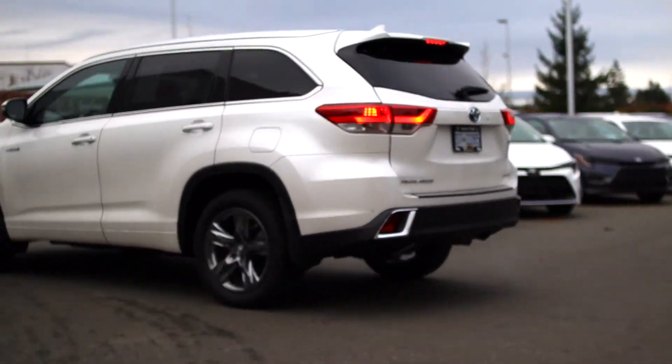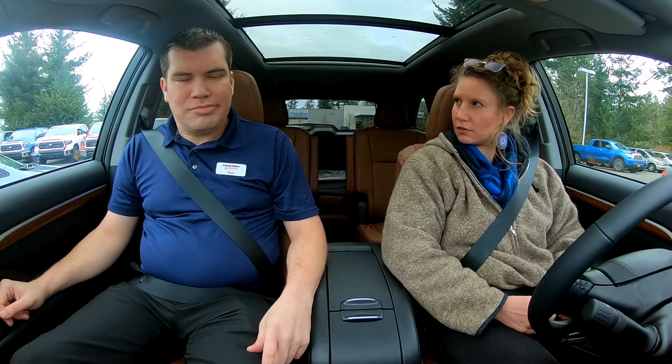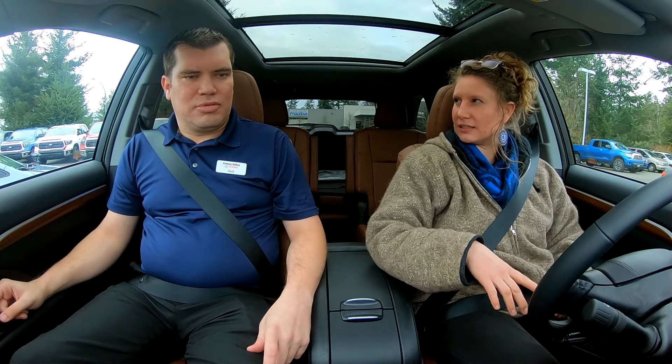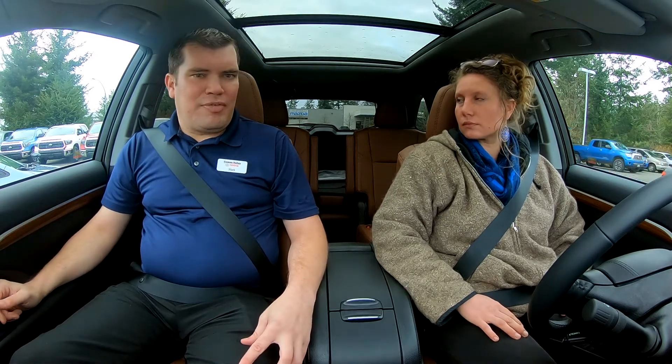I've heard about this rear cross traffic alert. Does this vehicle have it? I don't really understand what it is. So this vehicle does have it — not all Toyota models do. And what that is, is it's designed to alert the driver of any pedestrians or any vehicles that are close by. It'll give you an audible sound and a little bit of a visual warning as well.